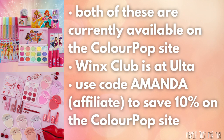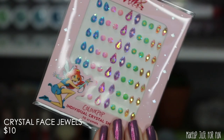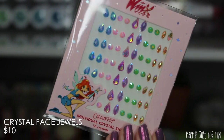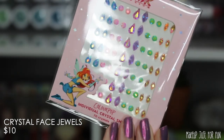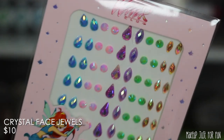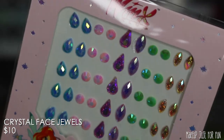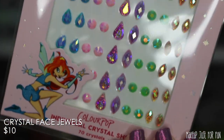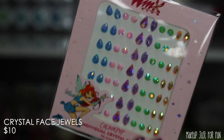We are doing a real deep dive on both of these collections — I'm going to show you close-up swatches and I have a whole lot of comparisons. Let's start with the Winx Club collection since that one launched first. Full disclosure: I don't have any nostalgic ties to it. I just Googled it — it was a cartoon picked up by Nickelodeon, originally an Italian series that premiered in 2004, the year I graduated high school.